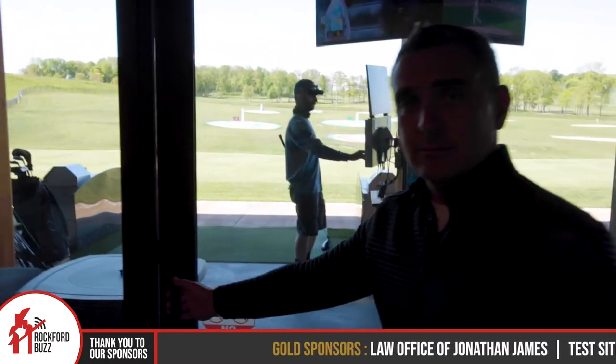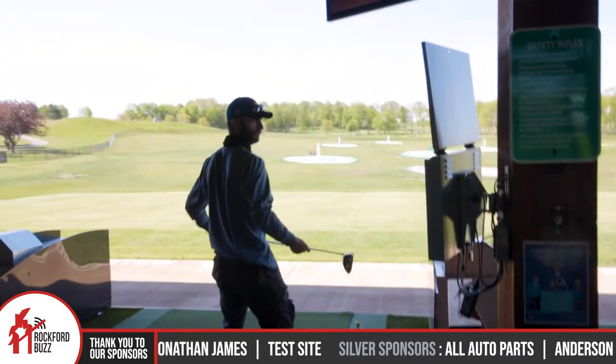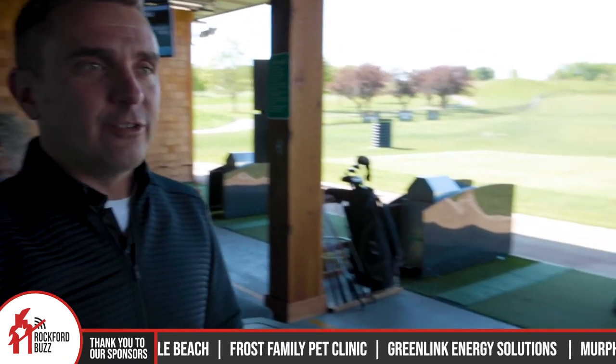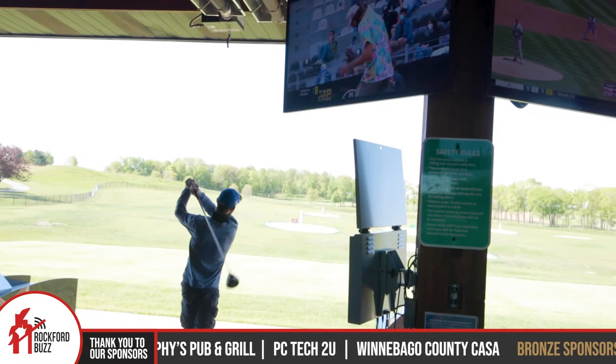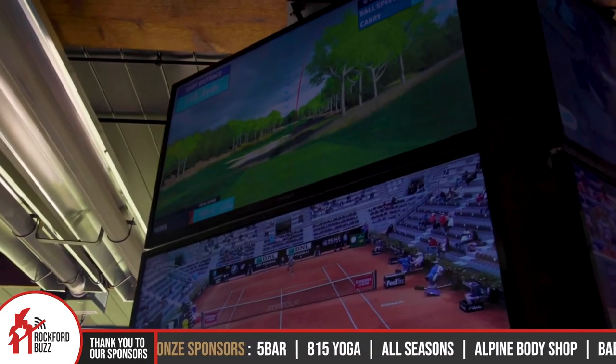One of the things you had mentioned before was the whole virtual game experience. Yeah, each bay is equipped with a Top Tracer monitor. We use cameras — there's a camera system that tracks the balls coming out of the bays — and we have about nine different game modes. You can play virtual courses, points games, and there are games for people of all skill levels. We even have a game called Go Fish for kids.